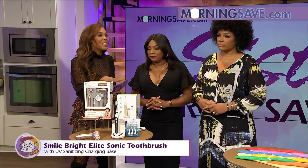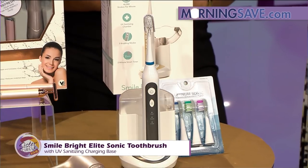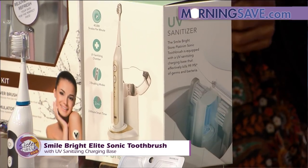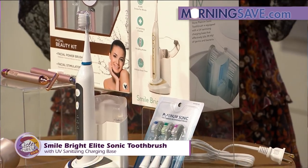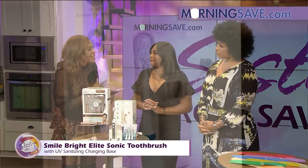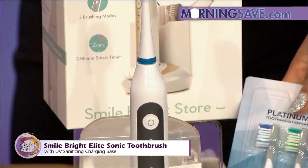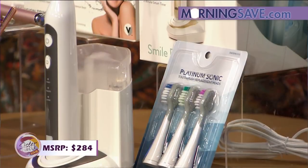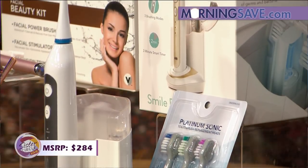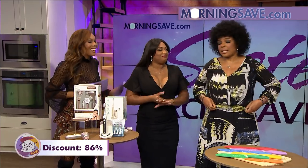From keeping your face glowing to keeping you with a bright smile, we have the Smile Bright Elite sonic toothbrush with UV sanitizing charging base. You want to make sure things stay clean between uses. Six total brush heads with 18 months of use, available in your choice of gold or charcoal. The UV sanitizer gets rid of germs and bacteria, and it cleans, dazzles, and pulsates with three different modes. Long-lasting battery — a full charge lasts up to two weeks. Normally up to $284, but with Morning Save you'll pay only $39 — an 86% savings!